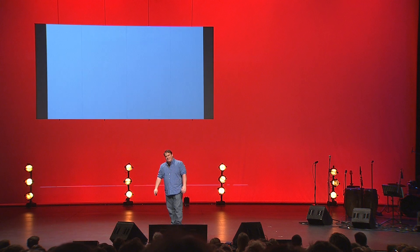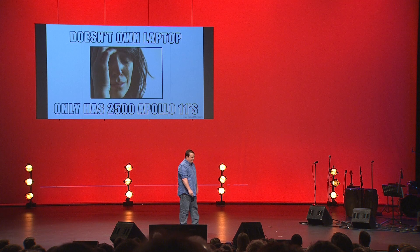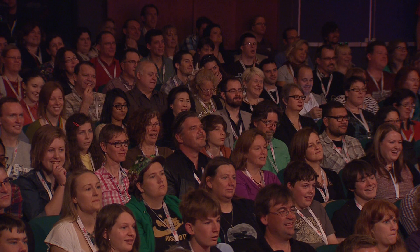I wanted to participate again this year, but unfortunately I'm ashamed to admit I'm probably the only IT professional that doesn't own a laptop or a tablet. All I had was 2,500 Apollo 11s. So I thought, is it possible to make a fun and interesting website using just my mobile phone?